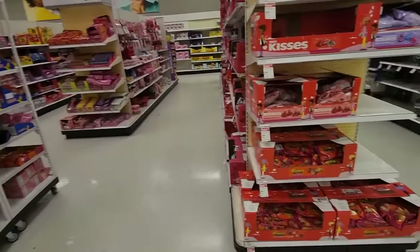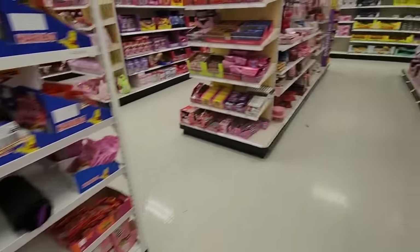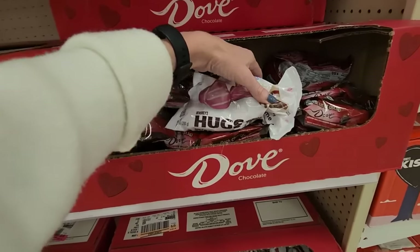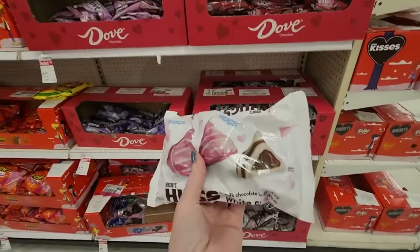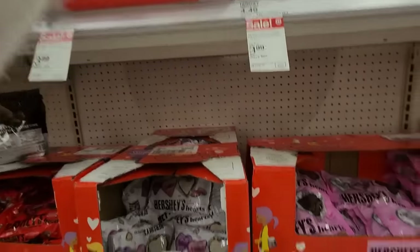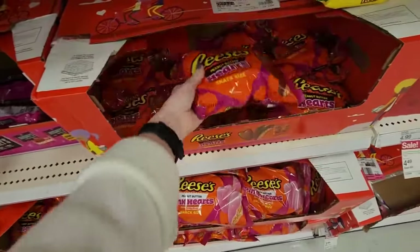Back here is where we have the main Valentine's Day stuff. Back there they're doing lawn and garden stuff, but up here we have the candy. We have candy. We have Hershey's Hugs. We have Dove chocolate there. Hugs and Kisses. Little Hershey's Hearts. Snack size Reese's Hearts.